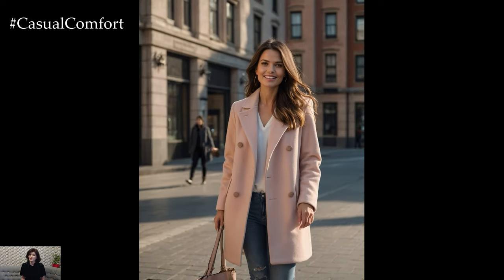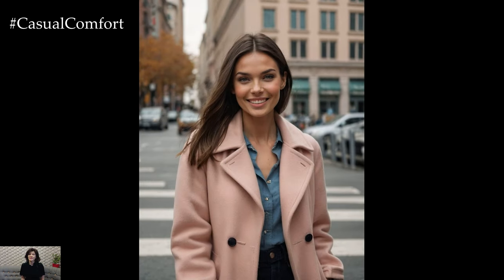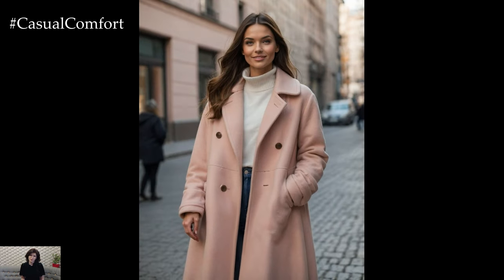A soft blush pink coat can be a standout piece that adds a fresh and stylish twist to your fall outfits. Whether you choose a classical coat or a cozy faux fur option, blush pink brings a touch of elegance and warmth to your autumn ensemble.